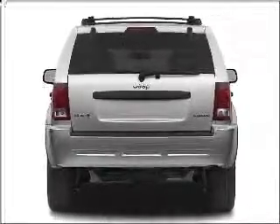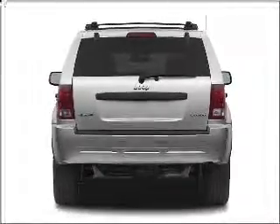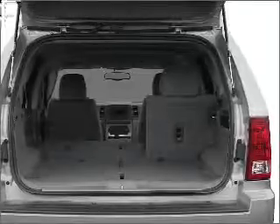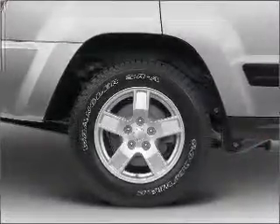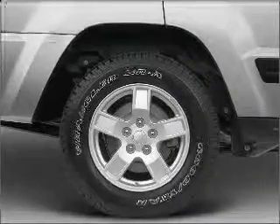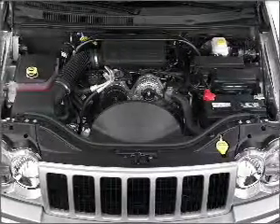Anti-lock brakes help you bring your vehicle to a safe stop. Plus, enjoy these notable features included in this vehicle: air conditioning, power door locks, power windows, power steering, cruise control, power mirrors, an alarm system, an AM/FM stereo with a CD player, and an adjustable tilt steering wheel.